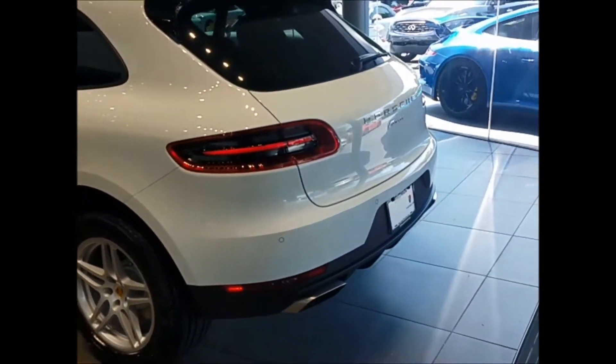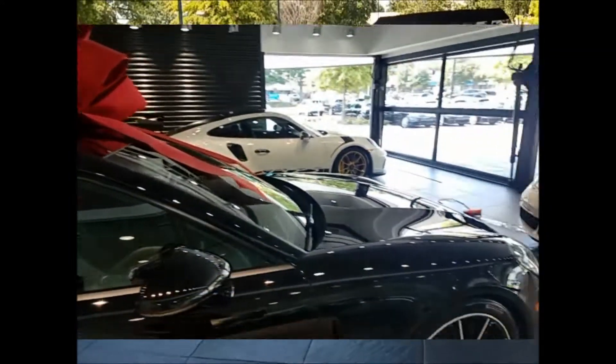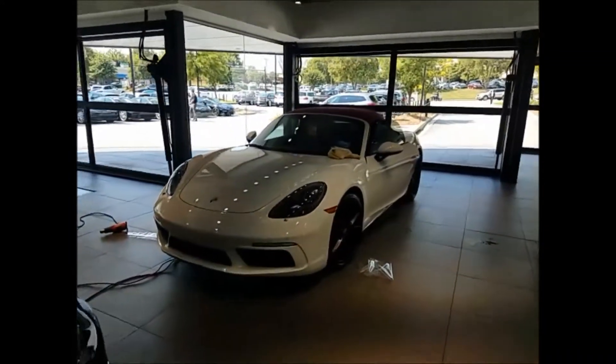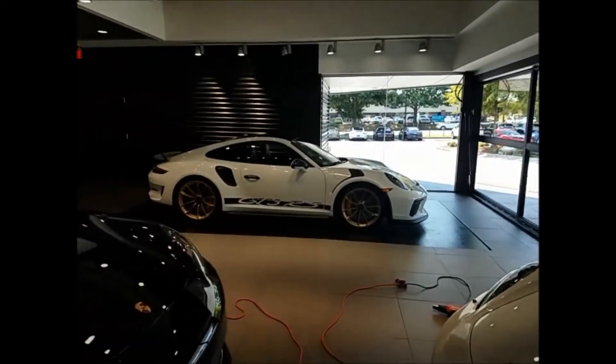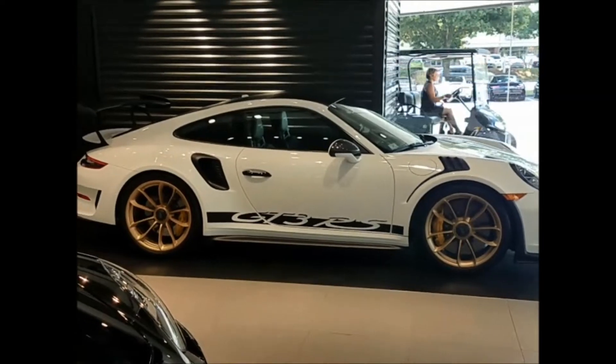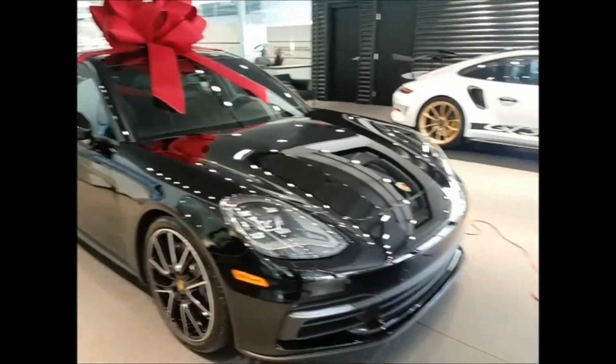Just waiting to finish up the paperwork and then about to take this bad boy off the lot. We're in the tinting area — looks like all these cars are getting tints put on. This beautiful car right here — GT3 RS. And the new Panamera.